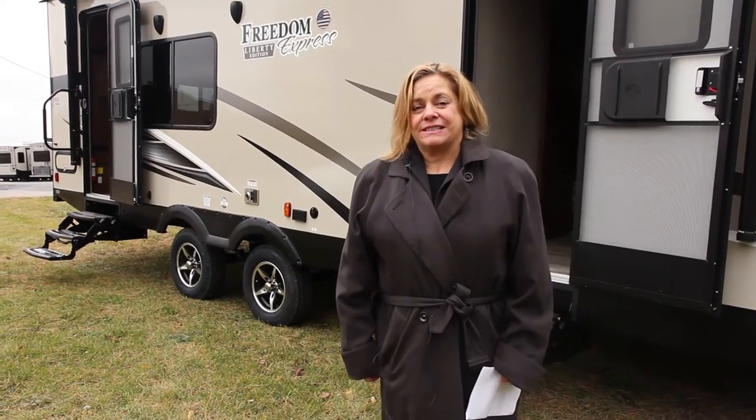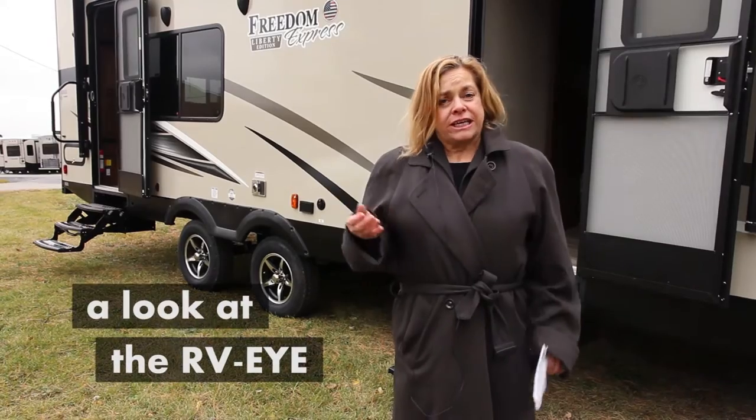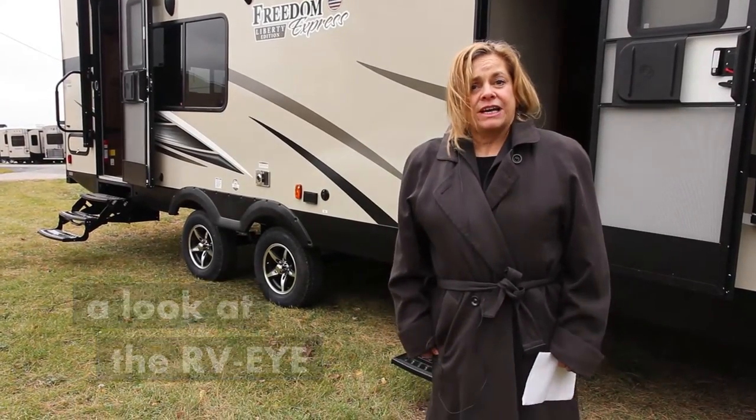Hi, I'm Sharon Jackson with RVS Systems and we're here at the Coachman Complex in Middlebury, Indiana. We're going to take a look at one of the Coachman RVs and see what they've done with the RVI system.